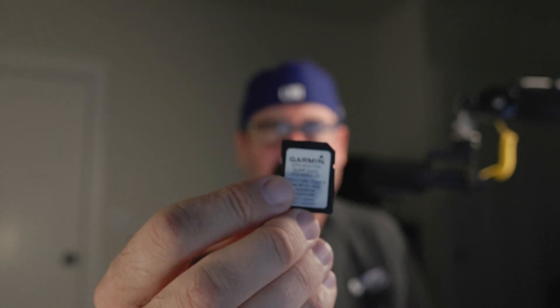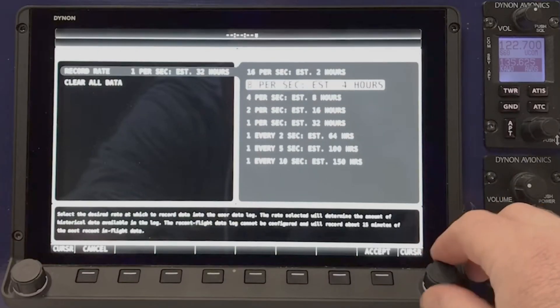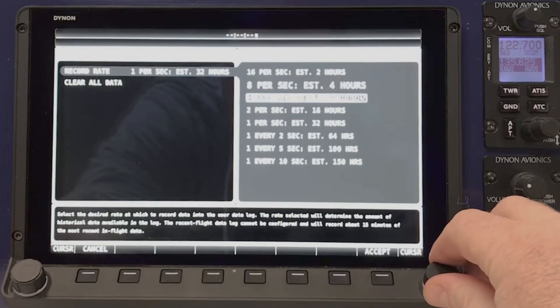Hey, it's Steve. Welcome back to Clear Direct. I just happen to be a Garmin guy. So you just grab your SD card from your Garmin avionics or Dynon — on Dynon you can actually crank up the recording rate and record it a lot more than just one hertz. Unfortunately, the Garmin system is just one hertz, but it's good enough for everything that I need to do.